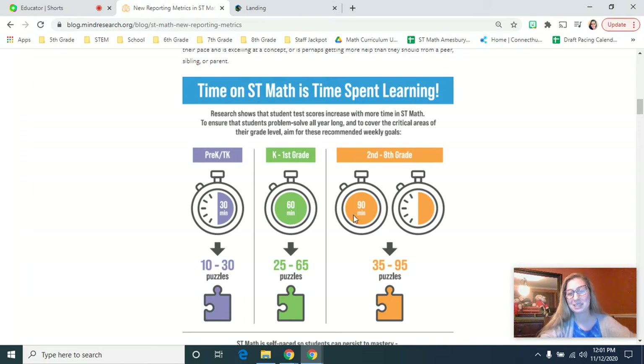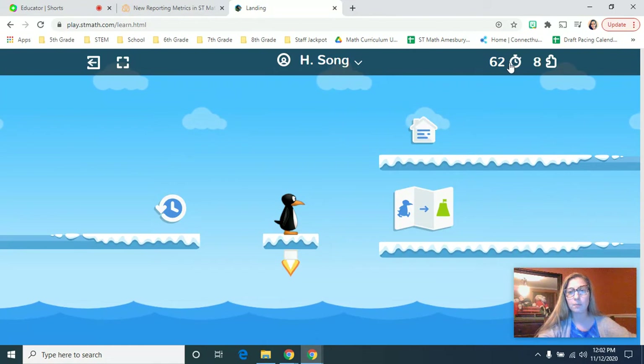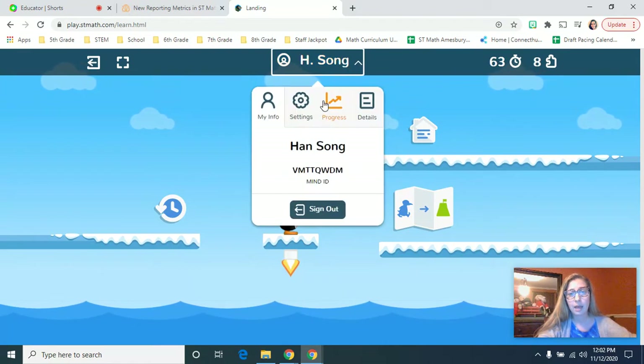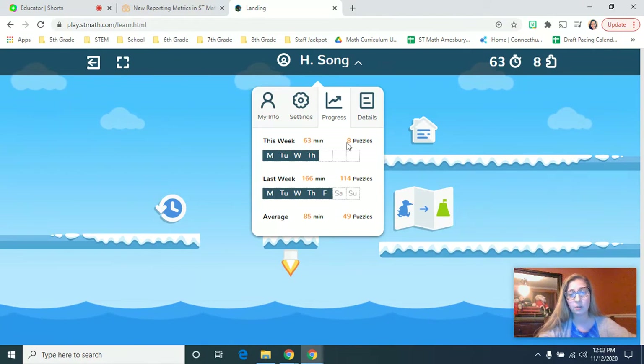So there is a rhyme and reason why these minutes are here for the students. Now as a parent you might ask: what can I do and how can I check this progress for my child? When your child signs into ST Math, up here in the top right you'll see that this student has gone on for 63 minutes and has done eight puzzles this week. If I want more details, I go and touch his name, then I can go to progress. I can see that this student has gone on Monday, Tuesday, Wednesday, and Thursday so far this week — again, 63 minutes and eight puzzles.